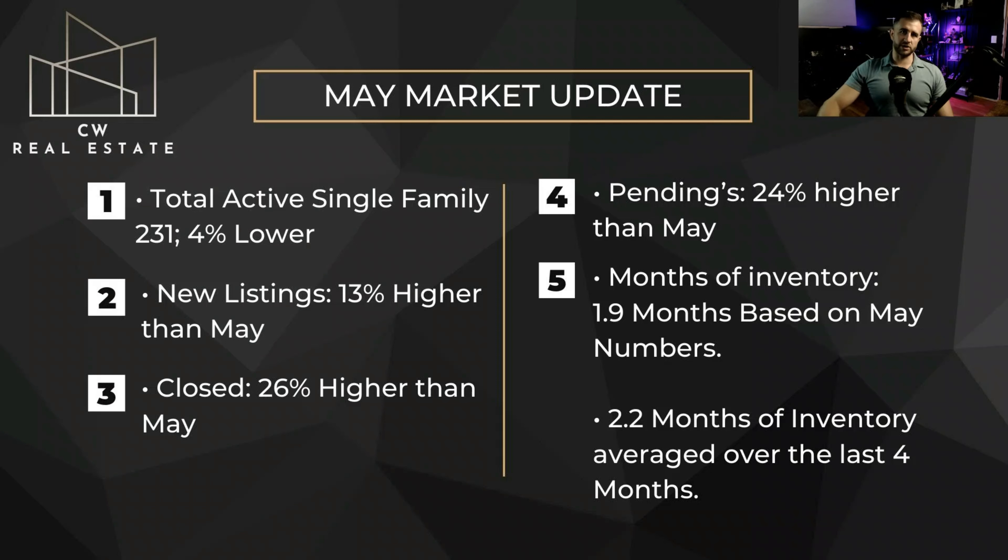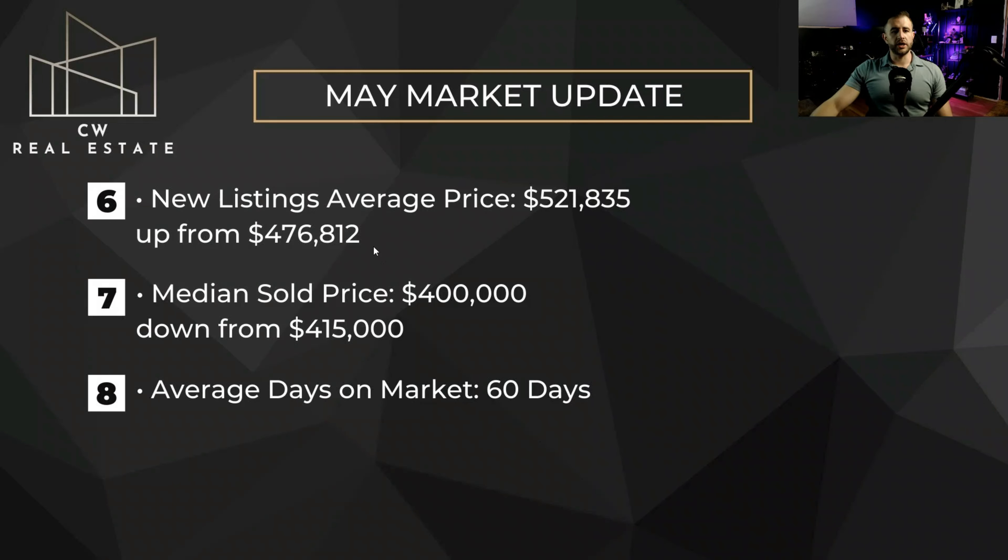Demand is being suppressed by interest rates, I believe. Otherwise, I think we'd have even more pendings going on and our inventory would probably be less. Moving on to our new listing average price, we have $521,000, which is up from $476,000 — so a little bit more expensive places are coming on the market as of this last month.